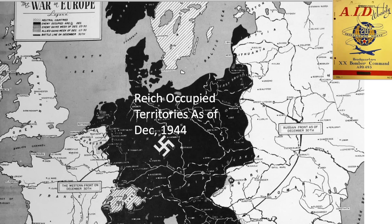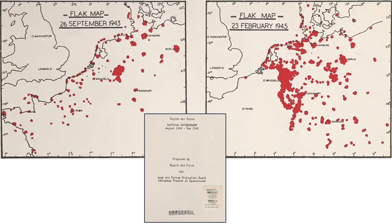As the Allies pushed their way towards Germany, flak guns were relocated to protect war-critical target areas, as seen on a map outlining the locations of heavy flak in September 1943 and February 1945, from an October 1945 Army Air Forces Evaluation Board document titled Tactical Development.